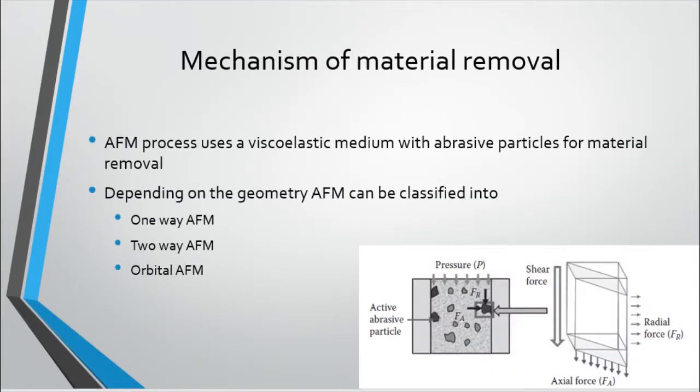Now let's focus on the most important aspect of AFM — the mechanism of its material removal. The medium used in the finishing of the workpiece during the AFM process is composed of a soft base polymer carrier, additives, and fine abrasive particles. The base polymer is viscoelastic in nature, containing both elastic as well as viscous properties when undergoing deformation. It acts as a binder for holding abrasive particles. As shown in the figure, when extrusion pressure P is applied on the medium, the elastic component results in generation of the radial force FR, while the viscous component generates an axial force FA. FR is responsible for indentation of abrasive particles into the workpiece surface, while FA pushes the indented abrasive particles in the axial direction to remove the material by shearing action in the form of a microchip.